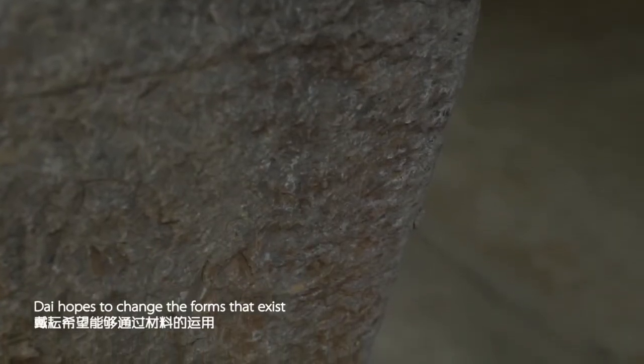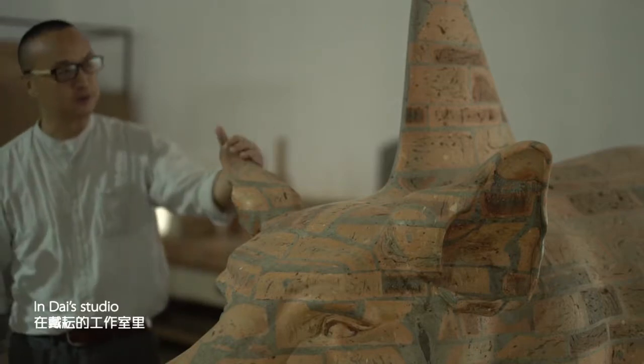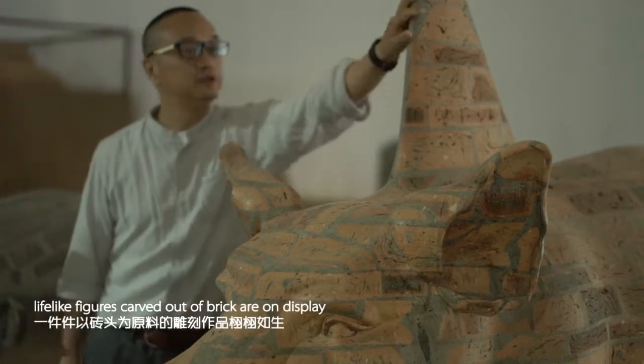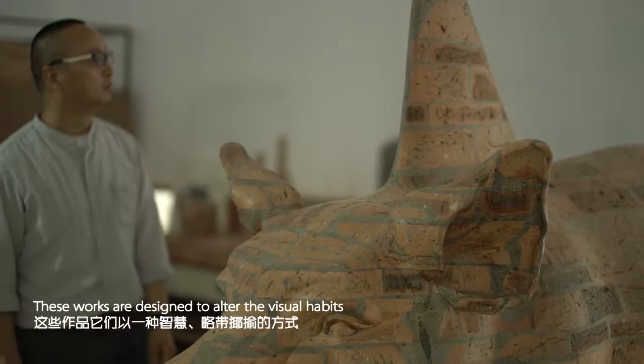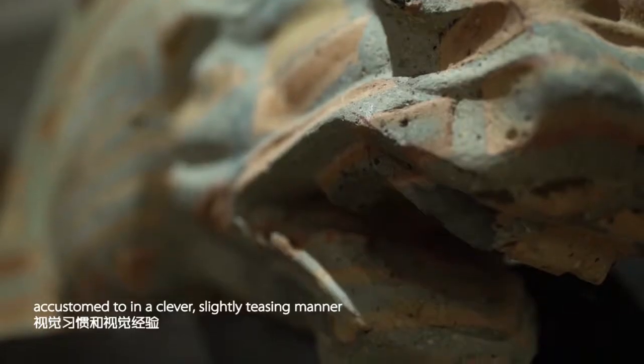Dai hopes to change the forms that exist in our daily lives through the use of materials. In Dai's studio, life-like figures carved out of brick are on display. These works are designed to alter the visual habits and visual experiences that many people have become accustomed to.